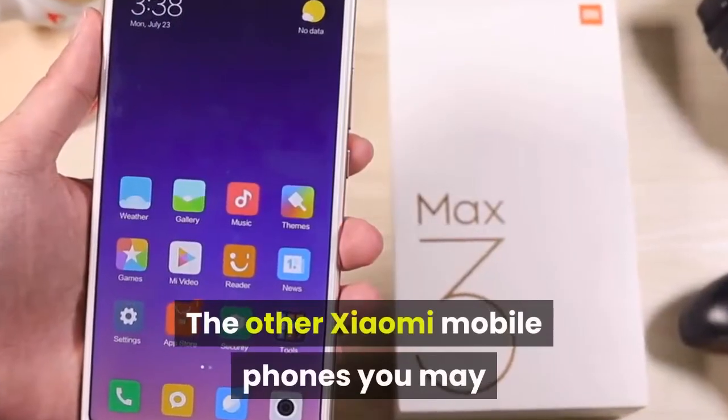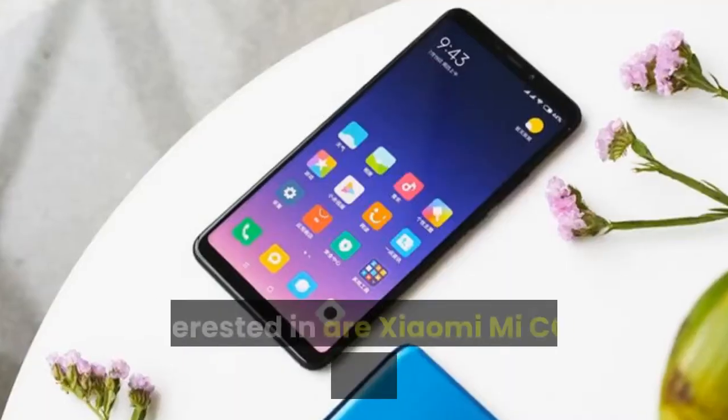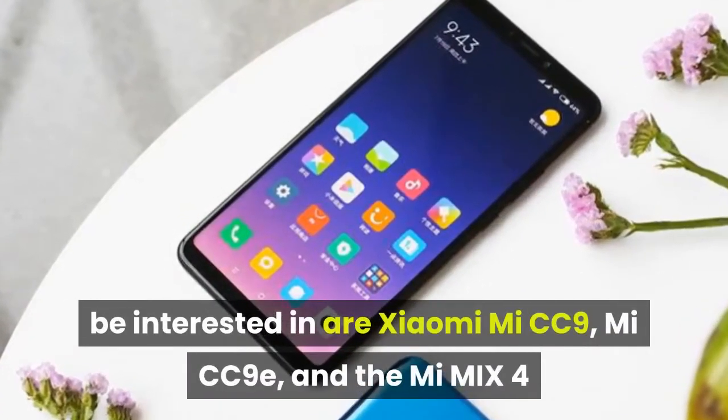The other Xiaomi mobile phones you may be interested in are the Xiaomi Mi CC9, Mi CC9E, and the Mi Mix 4.